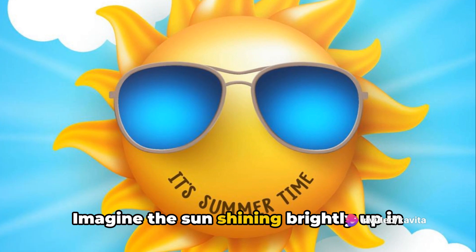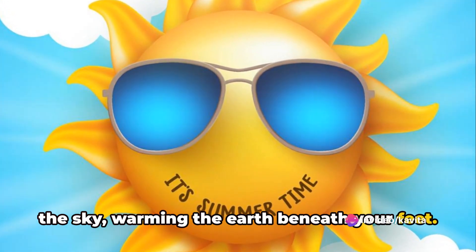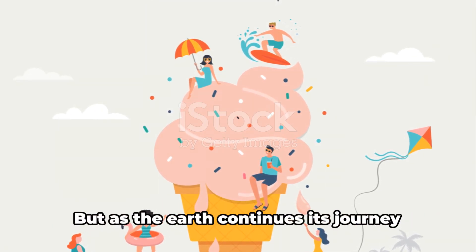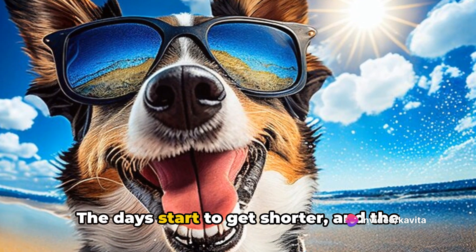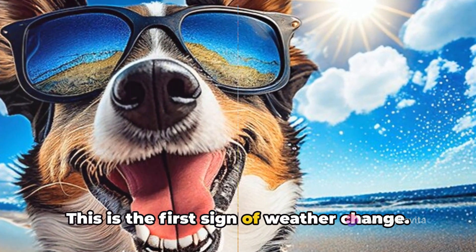Imagine the sun shining brightly up in the sky, warming the earth beneath your feet. That's summer for you. The days are longer and the nights are shorter. But as the earth continues its journey around the sun, something changes — the days start to get shorter and the nights get longer. This is the first sign of weather change.